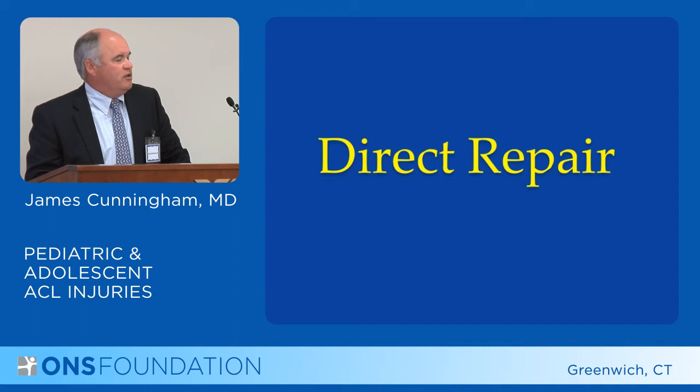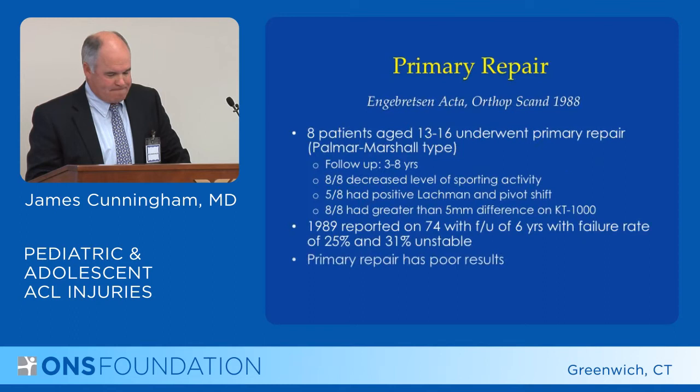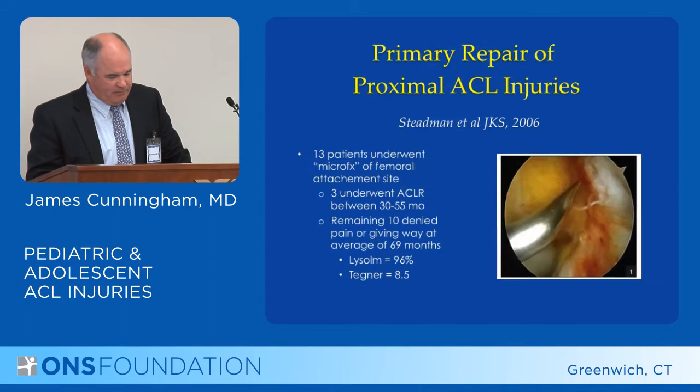Direct repair is repair of the ACL tear. A study in 1988 showed eight patients with direct repair followed up for three to eight years — all had decreased sporting activity, five out of eight had unstable knees. The conclusion is that primary repair has poor results.